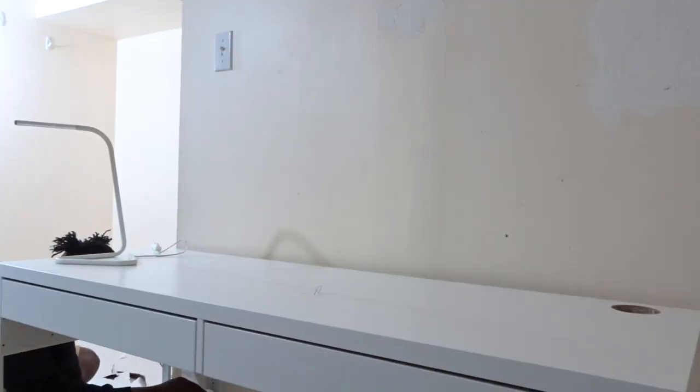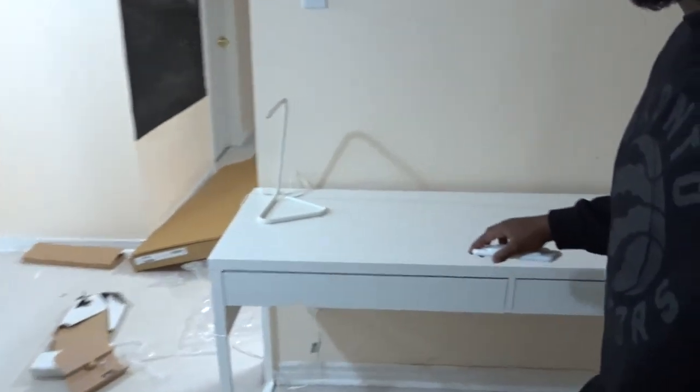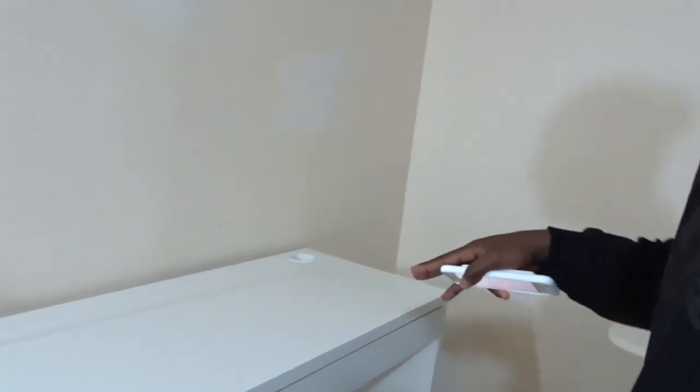I just finished the desk — it took me a little bit longer than 45 minutes, just a little bit, but I got it done. It's looking nice and clean. This is all I've got so far but I'm very excited for sure.